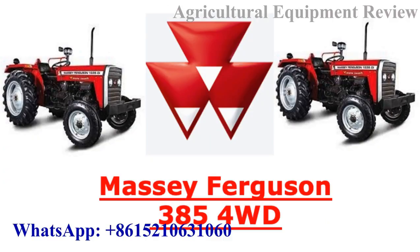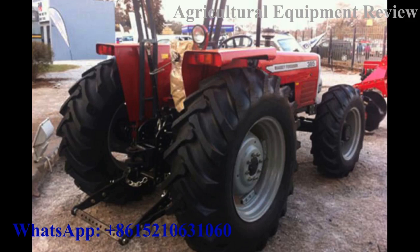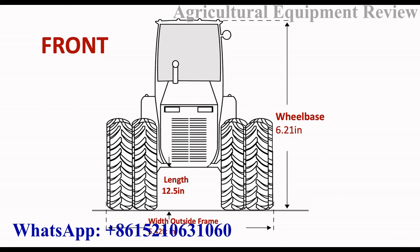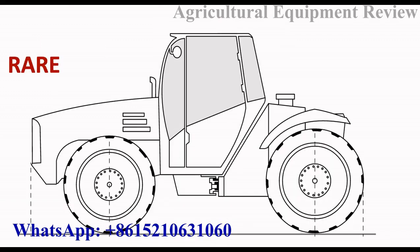Today we're looking at the Massey Ferguson 385 four-wheel drive. It's a newer version or enhanced model of the MF 385 two-wheel drive, which has 15% more fuel efficiency and 20% greater field work speed than the MF 385 two-wheel drive.